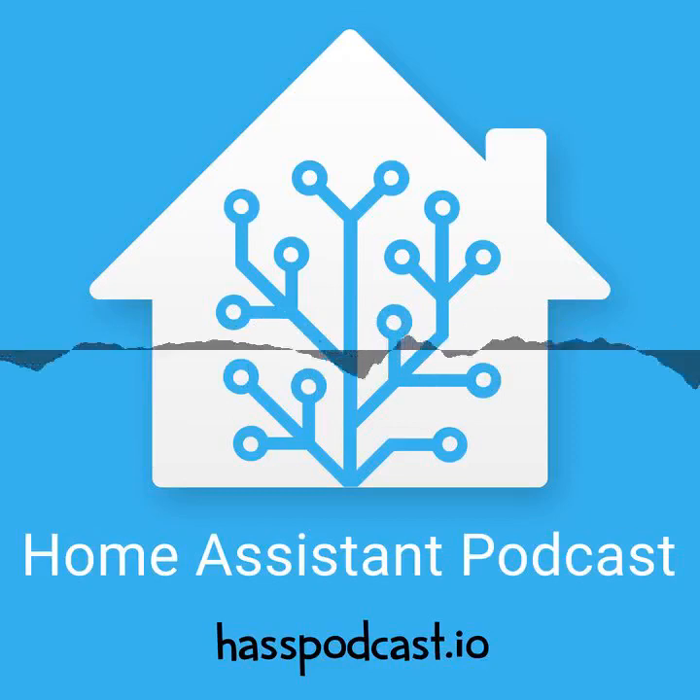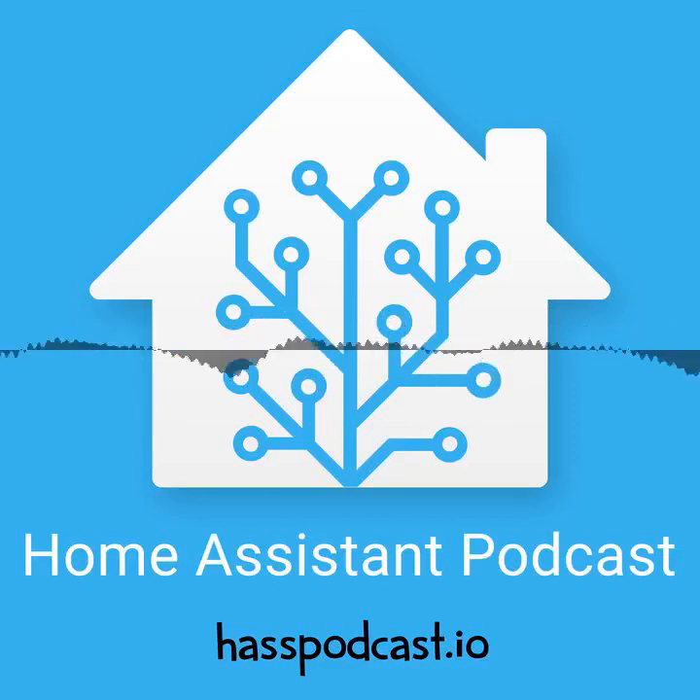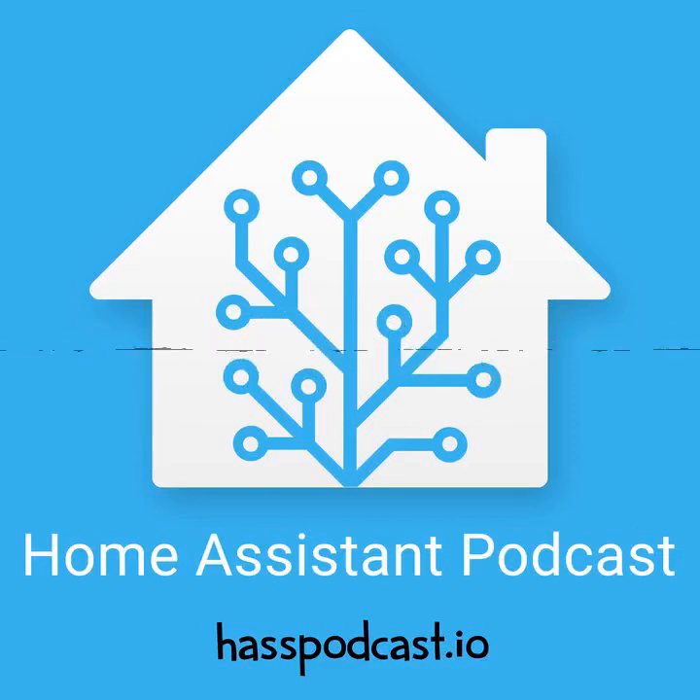Welcome to the Home Assistant Podcast, episode number 7. I'm Dan and joining me today is Rohan. Hey, how's it going?